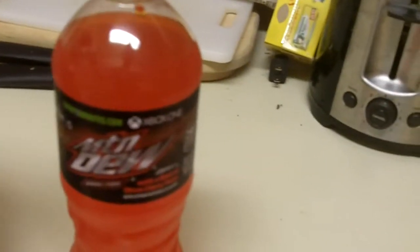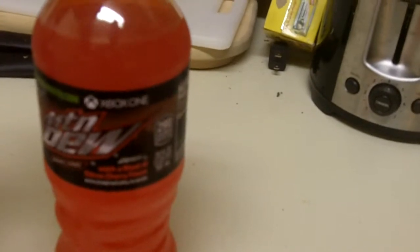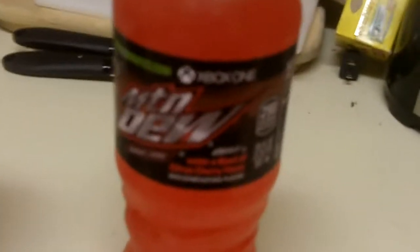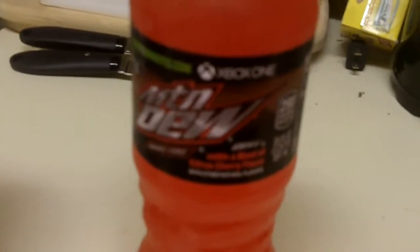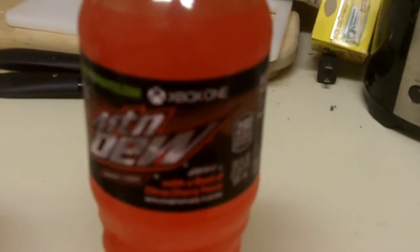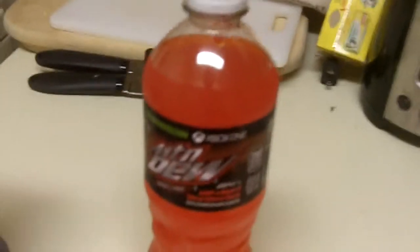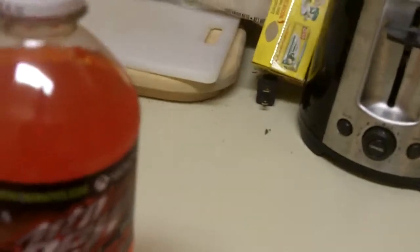First off we've got the Mountain Dew Game Fuel citrus cherry flavor — officially 'Mountain Dew Game Fuel with a blast of citrus cherry flavor.' It's a very nice red hue. Each package features a different Xbox One launch title game, so they're all different.